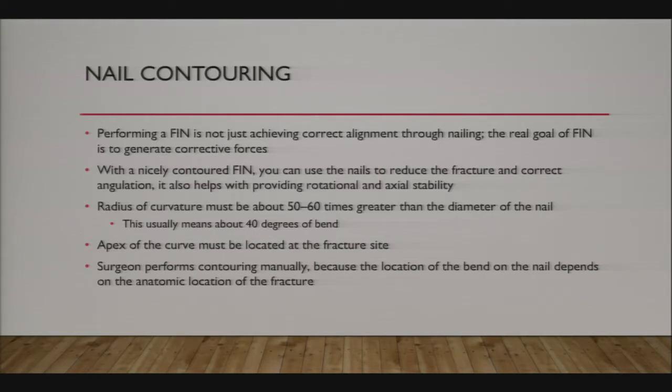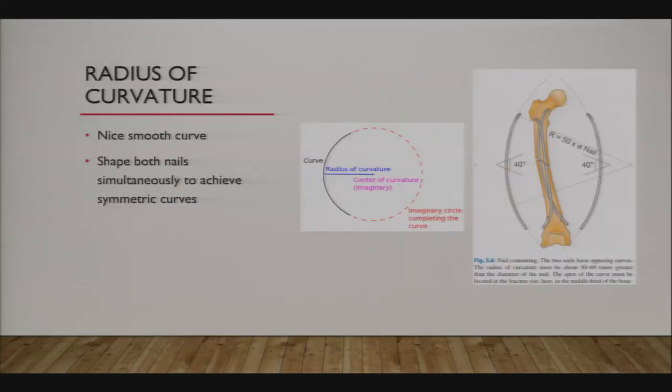The radius of curvature of your flex nails needs to be 50 to 60 times greater than the diameter of the nail—from biomechanical studies, this works out to bending the nail about 40 degrees. So as you're contouring the nail, if you get about 40 degrees of bend, that will result in the most stable construct. A smaller radius of curvature means a sharper bend. Some companies have pre-bent nails, but that doesn't make sense because each fracture location differs, and you need to contour the nails yourself.